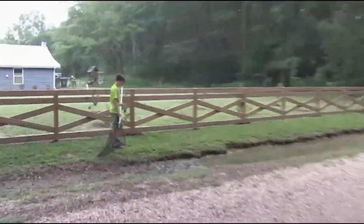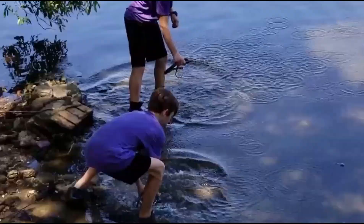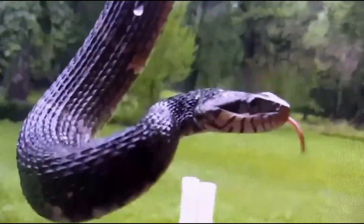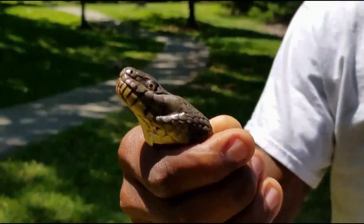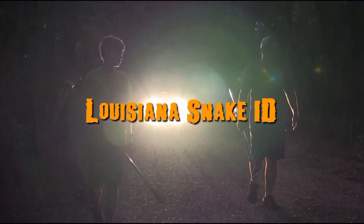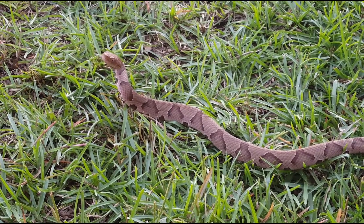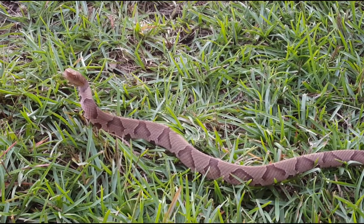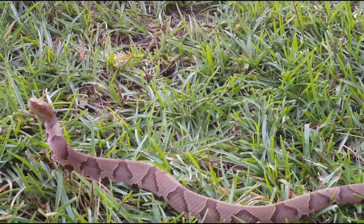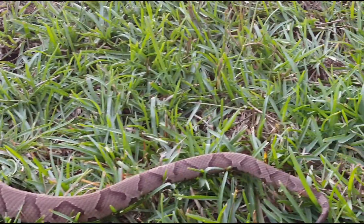Hey guys, this is Kevin with Louisiana Snake ID on Facebook and LA Snake Boys with a Z on YouTube. Check us out and subscribe to our channel so you'll get notifications — make sure you turn on those notifications. Quick video: this is an eastern copperhead, it is a juvenile.